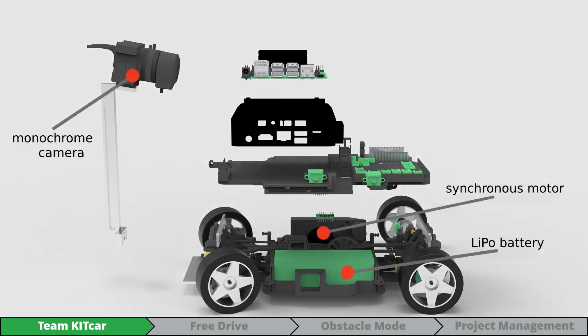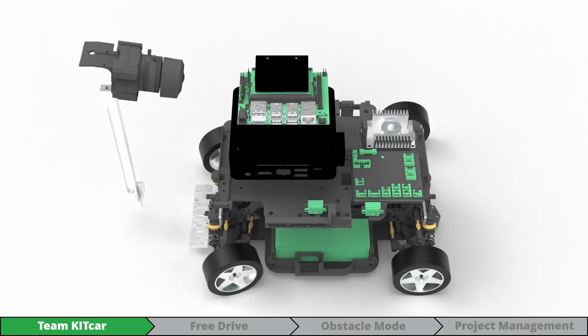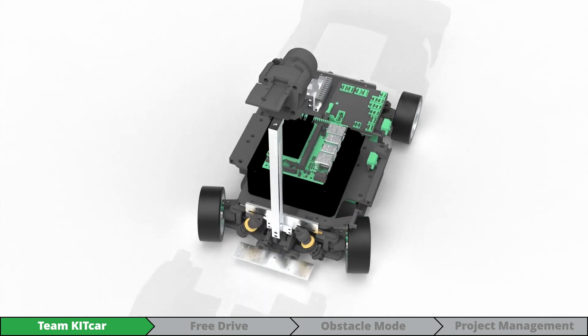Due to the modular architecture, our 35 members can continuously make performance improvements. Our 3D printed bodywork enabled us to add an Nvidia Jetson for boosting deep learning applications.